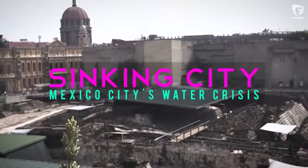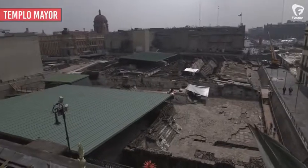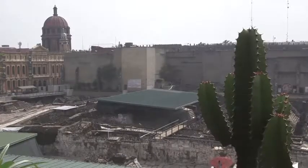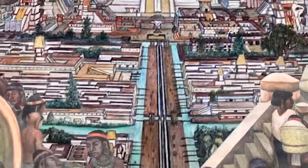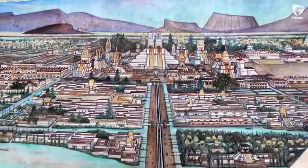I'm glad we got to meet here because this is where the story really all began. Right here, the Templo Mayor was the seat of Tenochtitlan. Now Mexico City rests over it. This used to be a sprawling lake and they had built out growing gardens and built the entire city out from this one point.